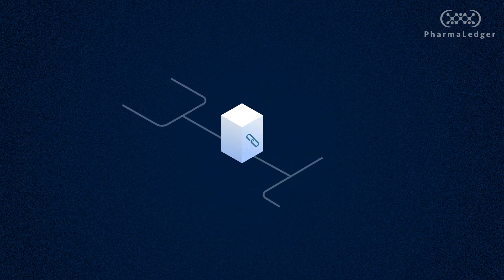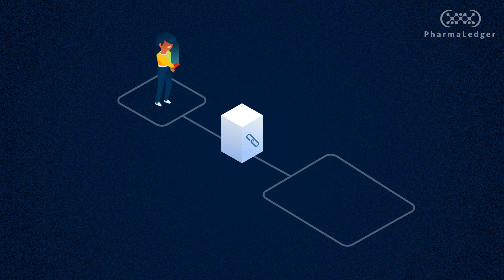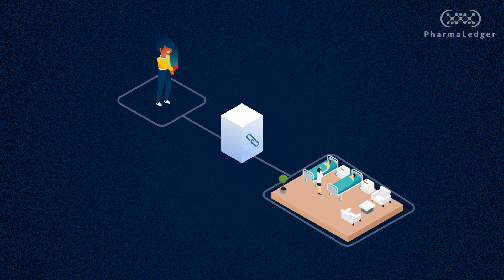PharmaLedger proposes a blockchain-based, industry-wide utility service that matches patients with relevant clinical trials.